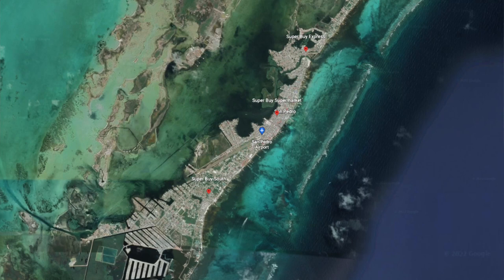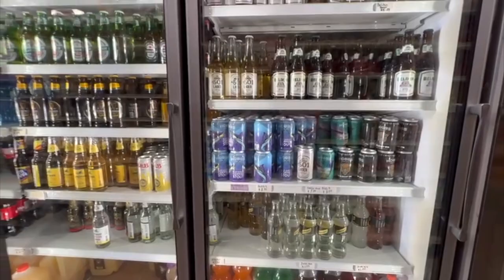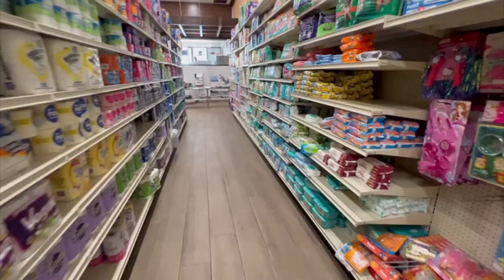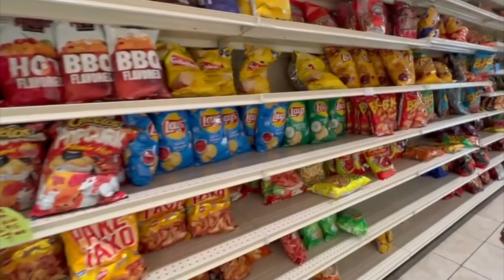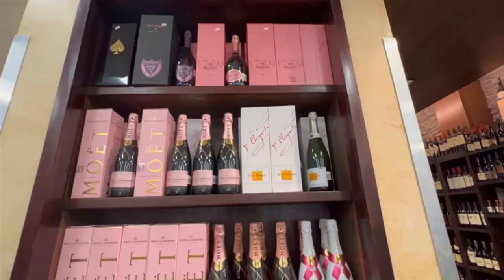The biggest grocery store on the island of Ambergris Caye is Super Buy. They have three locations — one on Back Street and Middle Street with two entrances, another closer to Mahogany Bay near the next bakery we're visiting, and one right across the bridge going north. When you're looking for general imported goods or want to one-stop shop, Super Buy is probably your best option. As you can see, Super Buy has pretty much everything — produce, milk, drinks, snacks, spices, ingredients, ice cream, toilet paper — literally everything you'd find in a supermarket in the US or Canada.